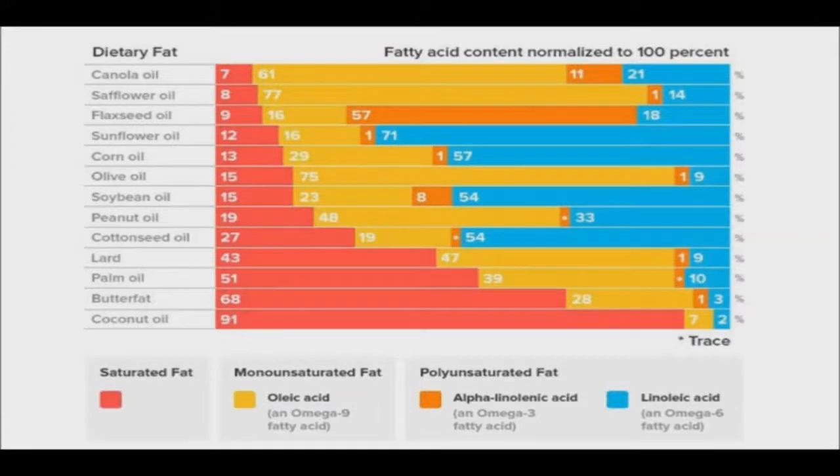As referenced by the chart, you can see that butter, coconut oil, lard, palm oil, and olive oil are all relatively low in omega-6. It is recommended to avoid all that have a high proportion of omega-6, such as sunflower, corn, soybean, and cottonseed oils.